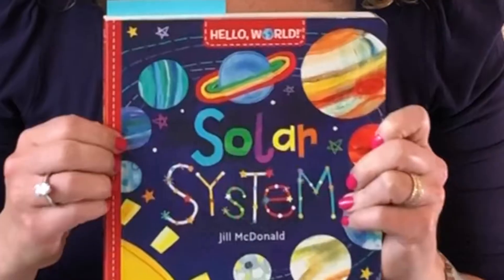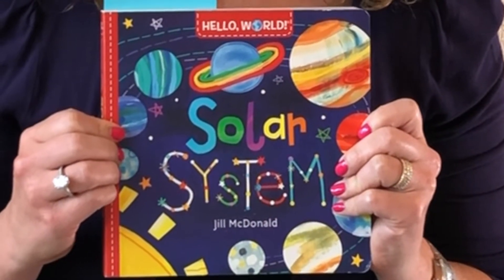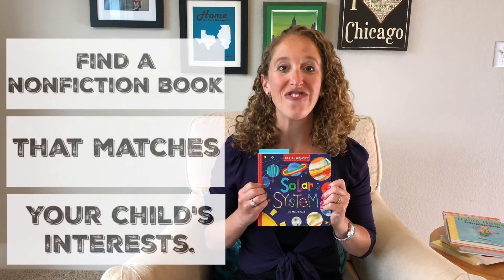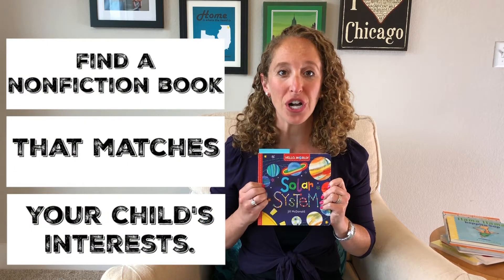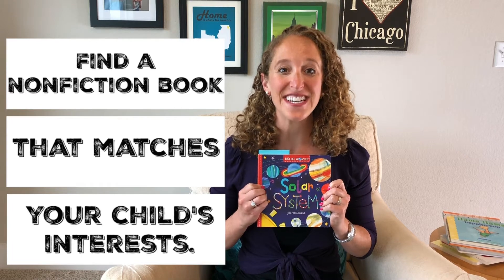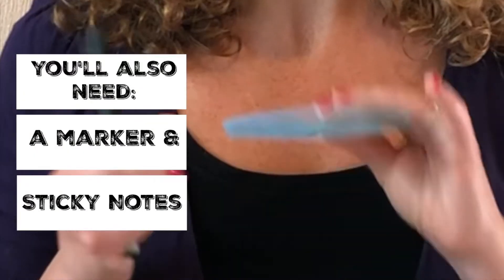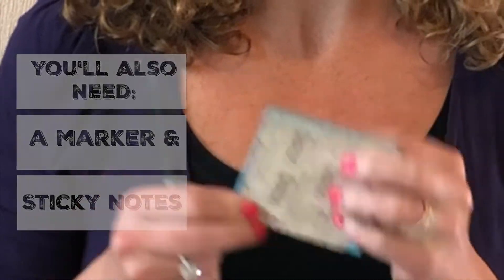To kick off Sticky Note Facts, I'm going to use an interesting non-fiction book called Solar System. What you'll need to do is find a non-fiction book that matches your child's interest. I also have a marker and sticky notes for when you write the fact at the end of the story.